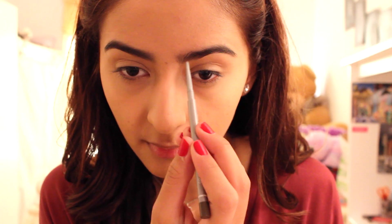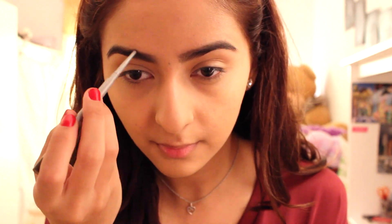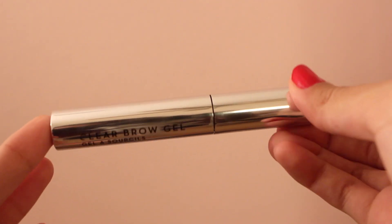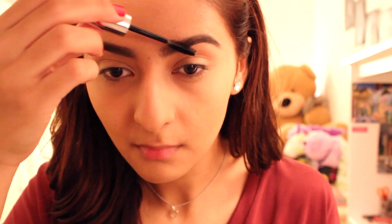For eyebrows, I'm combing them and using the Clinique Super Fine Liner for Brows in the shade 02 Soft Brown. This is one of the best brow pencils I have used — it's very powdery when you put it on and it does not budge at all, it'll stay throughout the whole day. I'm using it very sparsely because my eyebrows are pretty thick. I just fill in little tiny parts. I'm also using the Anastasia Brow Gel to keep them in place. Eyebrows on fleek!